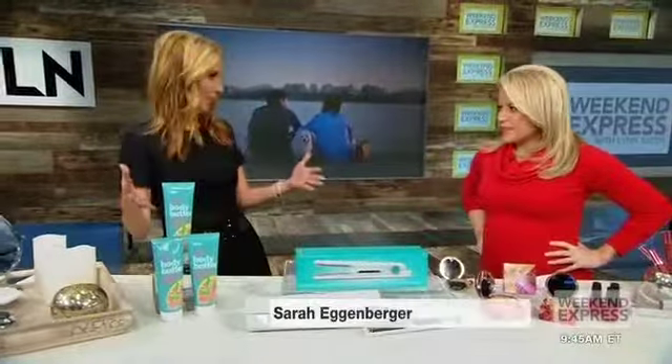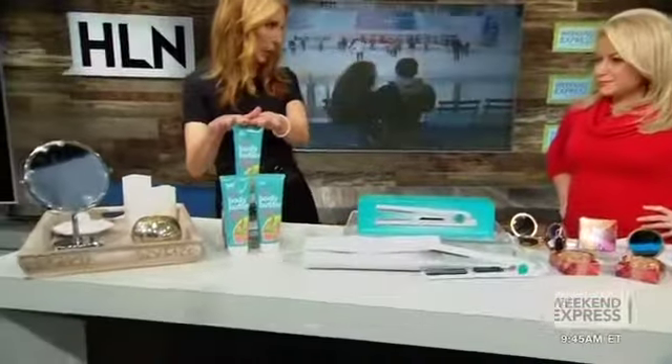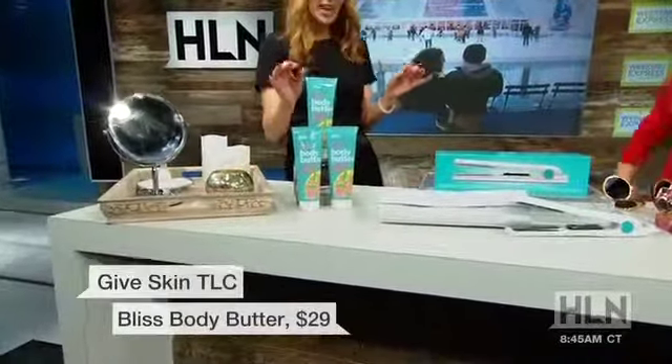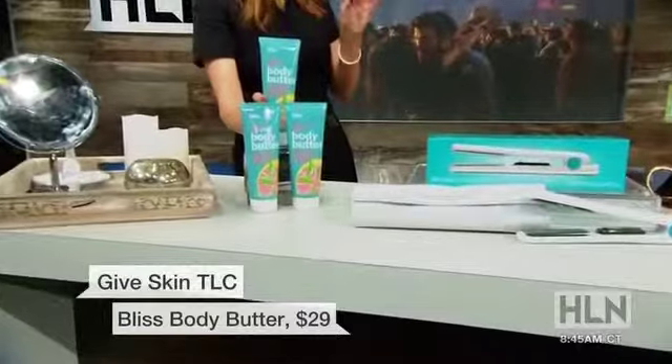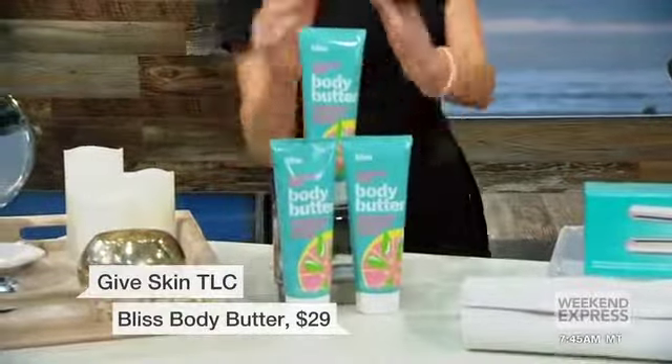First, you start off with your skin. You say give it a little extra TLC. The winter months are very difficult on our skin. So this is Bliss Body Butter — it is just marvelously moisturizing, fabulously scented, and so effective that literally a single squeeze will get rid of dry, scaly skin. And it smells delicious.